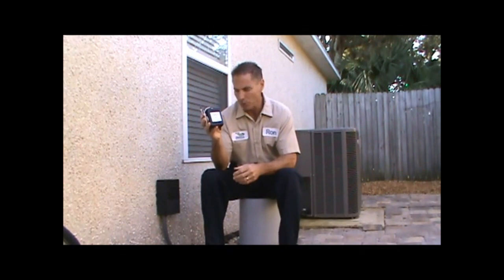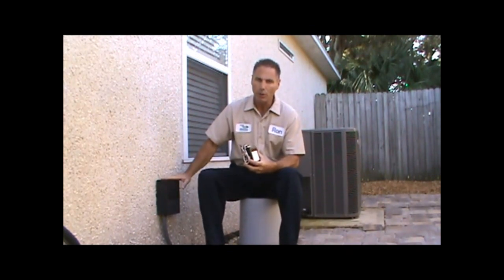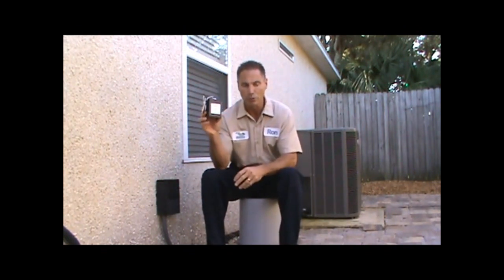This little black box gets wired into the electrical portion of your air conditioning, and when you have a voltage spike, a lightning strike, or a power surge — if it's enough to damage your air conditioning — this device is going to shut the electrical off to the air conditioning system, protecting your motors and your compressors.